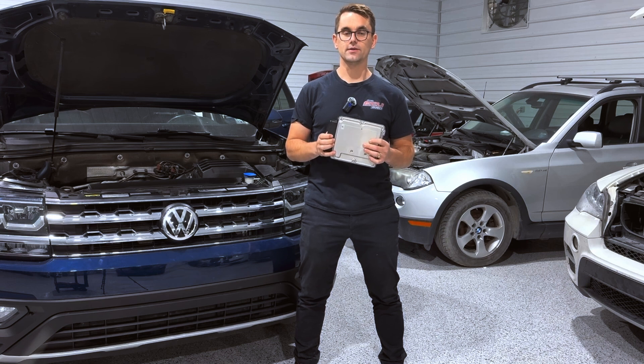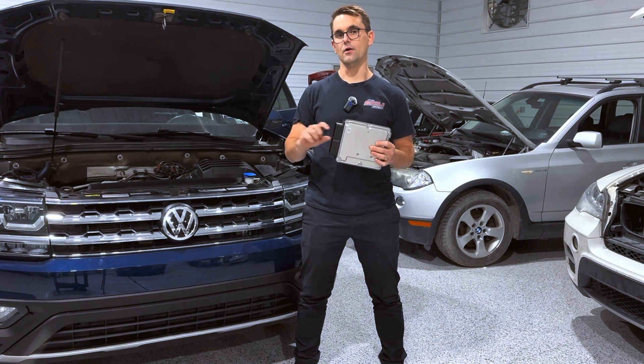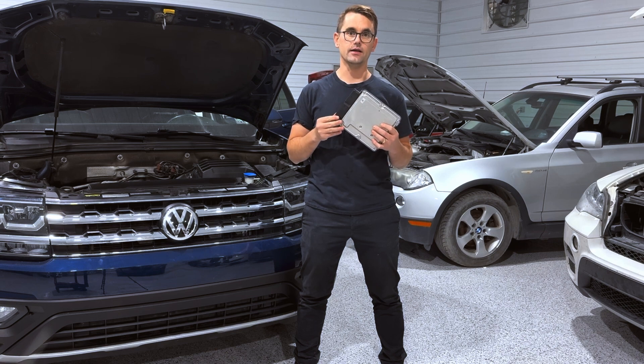If you can imagine you have some sort of engine misfire, it can either be the injector, it can be the wiring to the injector, or it can be the ECU itself that's not controlling the injector correctly.